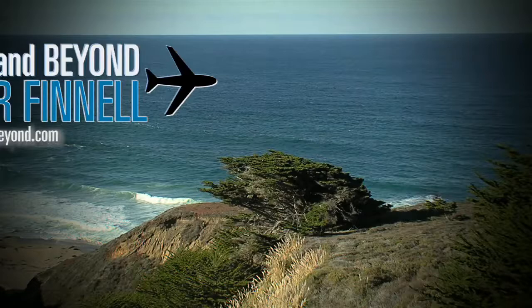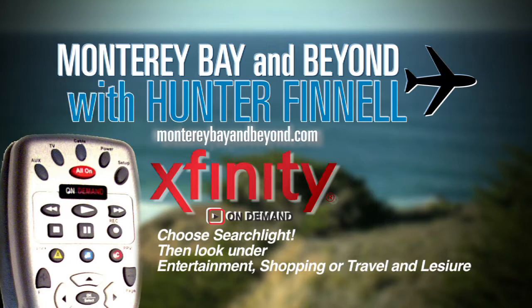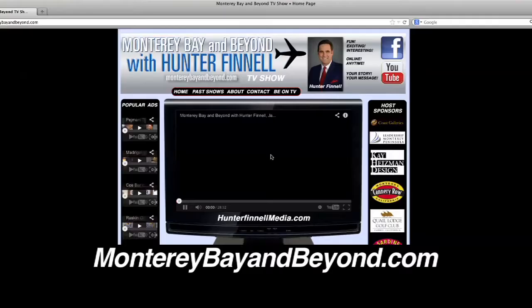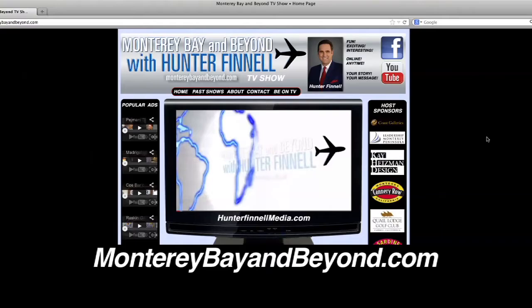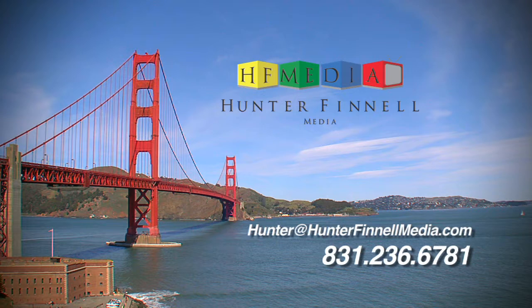Monterey Bay and Beyond with Hunter Fennell every day on Comcast Cable Channel 17 at 8 a.m., 1 p.m., 5:30, 7:30, and 9 p.m., as well as on video on demand anytime day or night. Click searchlight to entertainment, shopping, or travel and leisure, and viewers from all over the Central Coast and San Francisco Bay Area can see what you have to offer. You can also see our show online anytime at MontereyBayAndBeyond.com. If you are ready to promote yourself, your business, your event, contact Hunter Fennell Media at hunter@hunterfennellmedia.com or call 831-236-6781.